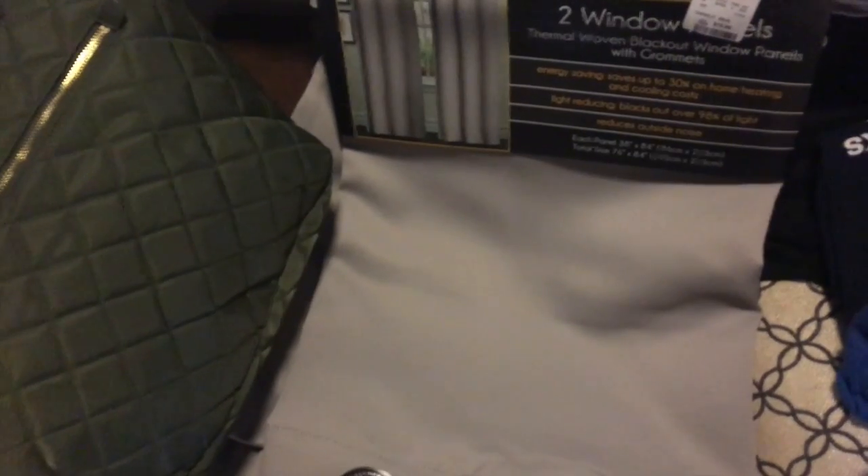Good morning, good people. It is Sunday morning. I am going to quickly show you guys what I got yesterday. I literally just woke up so excuse my voice. I'm going to show you guys what I got yesterday from HomeGoods really quickly because I'm not going to hold this stuff. I have to put it away.